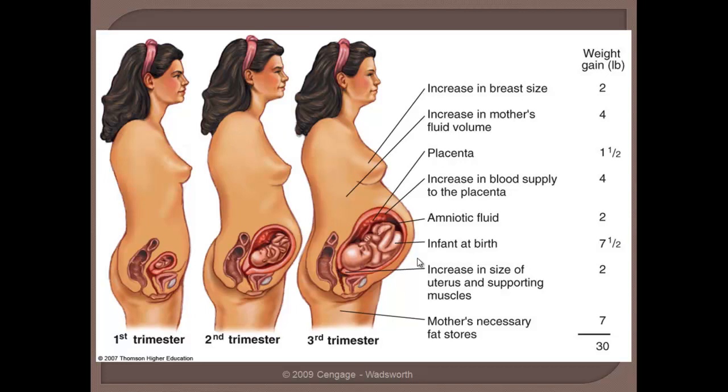There's going to be about a two pound increase in breast size. The mother's fluid volume is going to increase by about four pounds — that is interstitial fluid within the body around the cells. The placenta is going to be about a pound and a half. It's worth noting that an organ at a pound and a half is comparatively pretty large when you compare it to other organs like the pancreas, liver, or kidneys. So the placenta is obviously very important but also fairly sizable. The increase in blood supply is going to account for around four pounds.